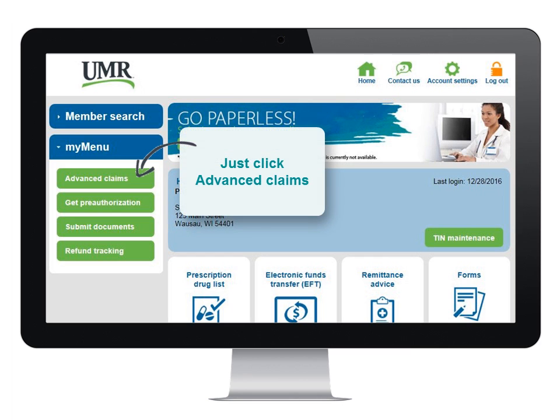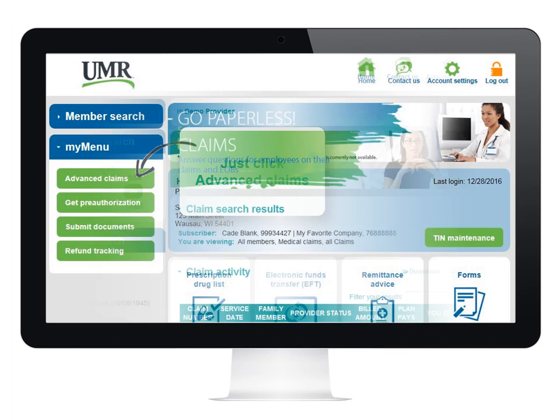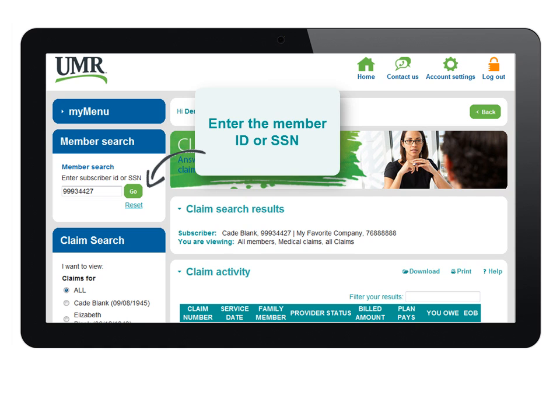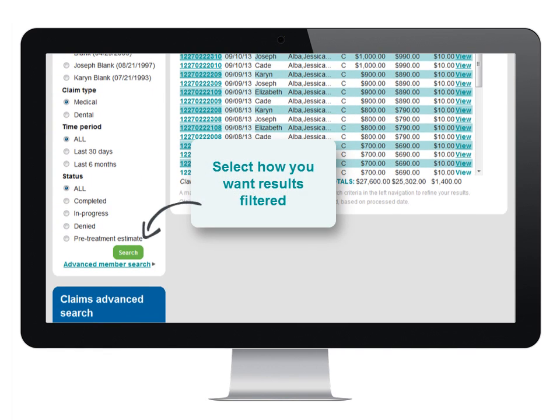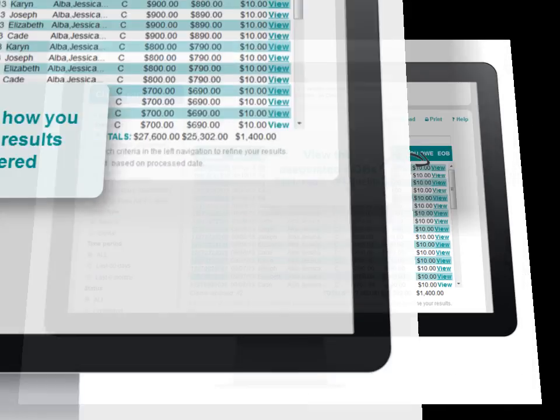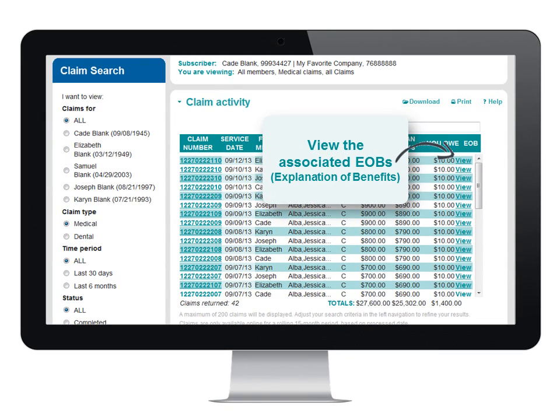For example, finding claims is quick and easy. Just click Claims, enter the member's ID or social security number, and click Go. Then select how you'd like to filter the results. Once you find the claims you're looking for, any associated EOBs, if available, can be viewed by clicking the EOB button.